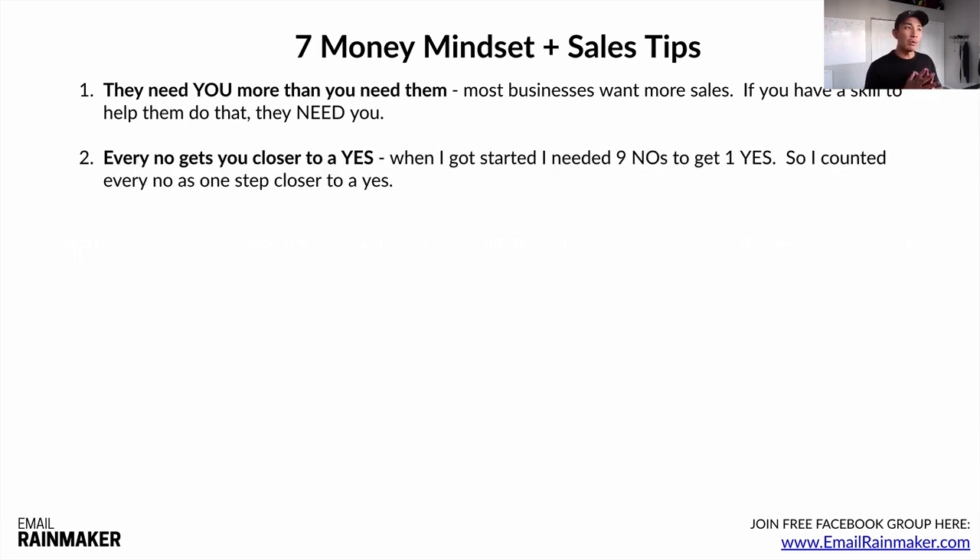Tip two: every no gets you closer to a yes. When I first got started, I needed nine no's to get one yes — basically a 10% close rate. So every time I got a no, I counted it as one step closer to a yes. I'd think: I just need six more no's and I'll get one paid client. Don't get discouraged about rejection in the beginning — think of every no as getting closer to that person who wants to sign on as a paying client.